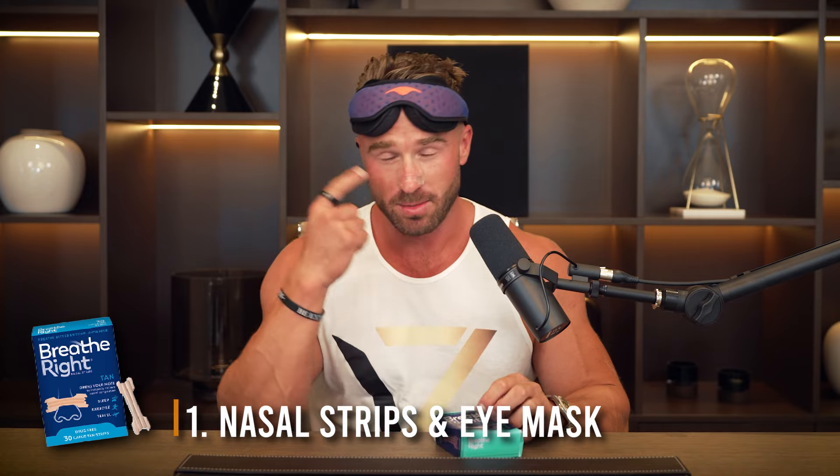Number one is nasal strips and eye masks. Specifically, these are the nasal strips from Breathe Right. These allow you to breathe through your nose when you're asleep, not through your mouth. This allows you to improve your recovery, so when you wake up the next day you feel more refreshed. If you also have issues with high blood pressure, this reduces your blood pressure because it allows you to get more nitric oxide production coming through your nasal cavity. The second thing is the eye mask from Manta Sleep Mask, which is huge for making sure you're getting complete darkness when you're asleep, so you can get to a deeper sleep and improve your quality. If you also travel a lot, this is something I use a lot on the airplane.